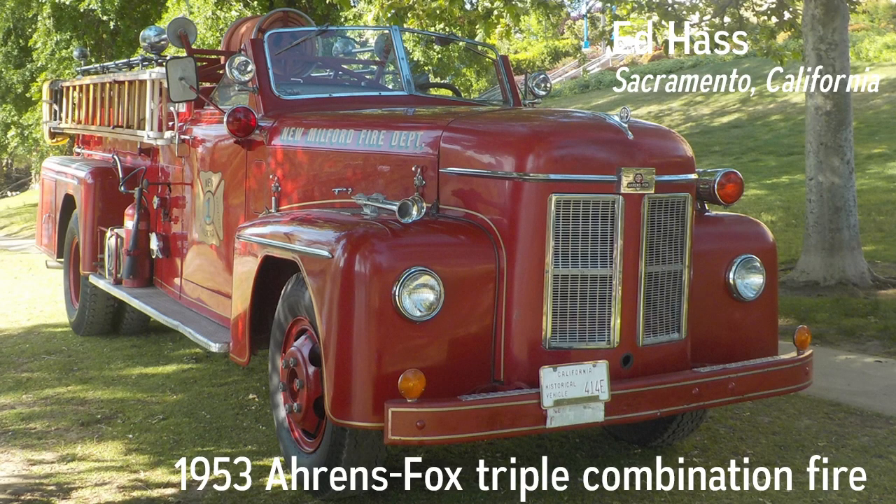Aaron's Fox has been building fire engines since 1852 and still are. Millie is the 68th of 85 in the Nepper Fox series, built from 1947 through 1955, and is the last made before Aaron's Fox moved out of Cincinnati. She served Fire Company No. 1 in New Milford, New Jersey until 1973.